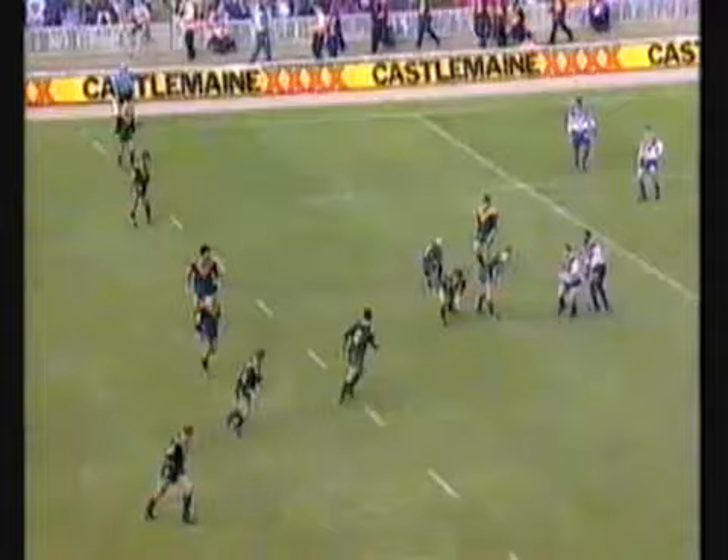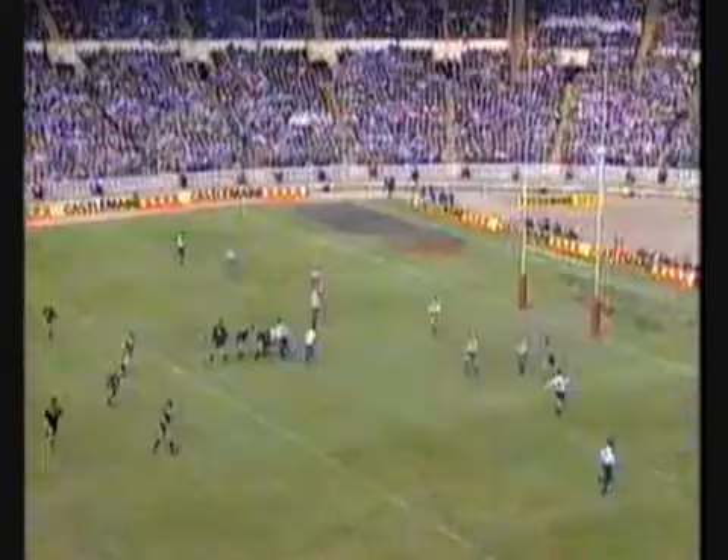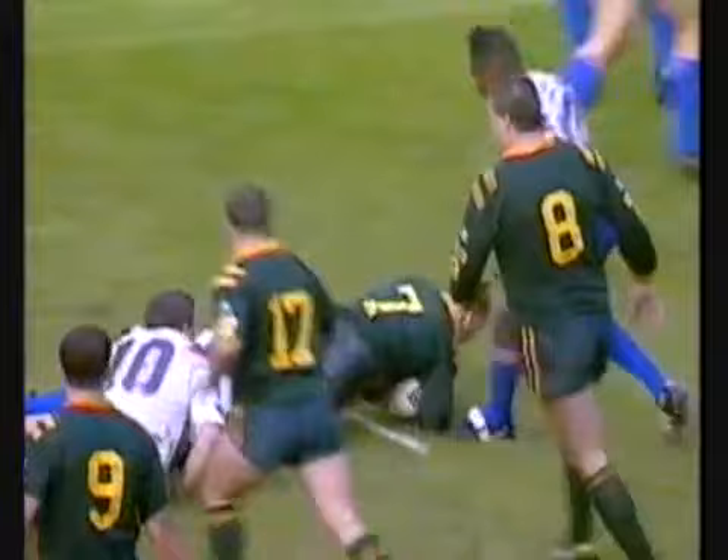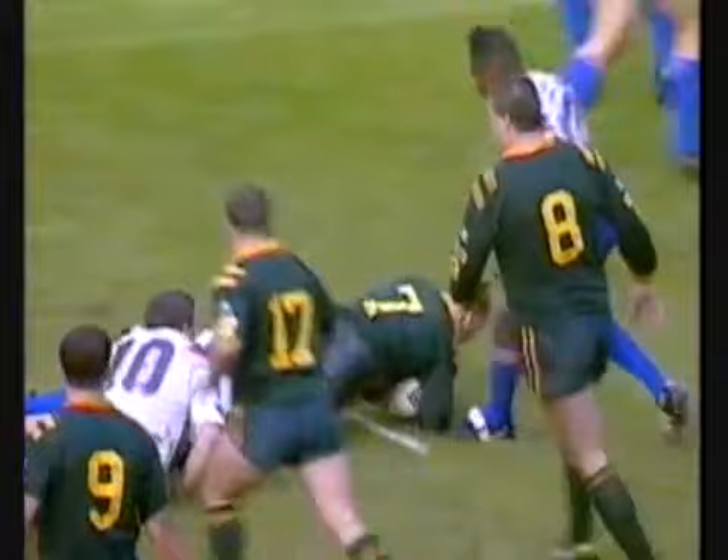Fittler calls for it on the right, dummies to Lazarus, gives it back inside for Sargent. 15 out from the line. Langer — a wide blind side and he's pulled down. Desperate tackling by Great Britain. This is the last — Fittler chips for himself.